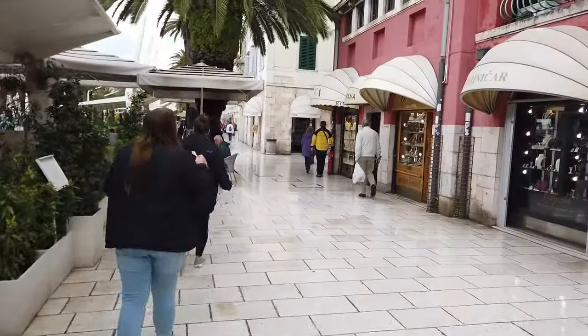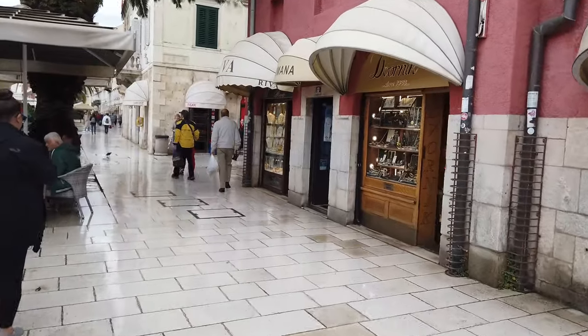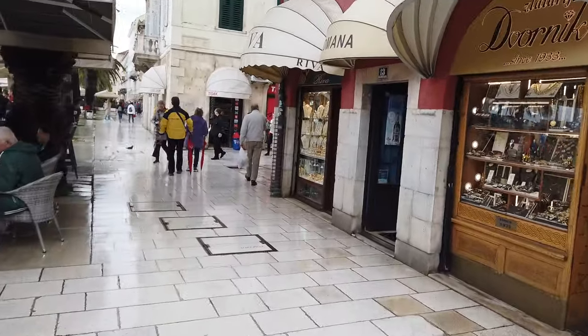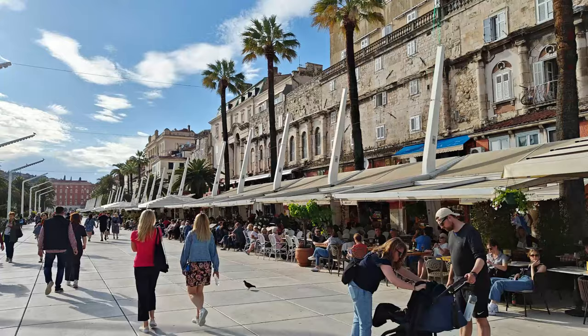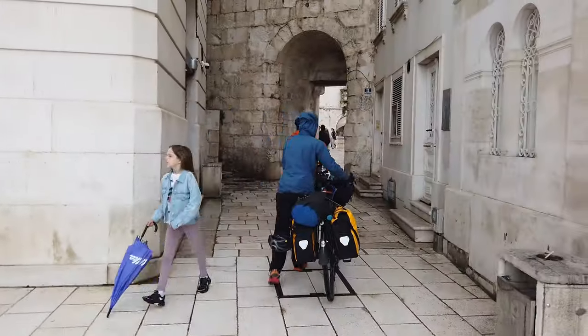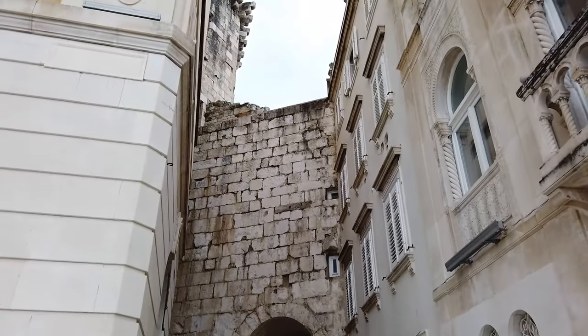Split's stunning waterfront promenade is known as the Riva. It's one of the more lively places in Split — you'll find people eating, drinking, sitting on benches enjoying views of the Adriatic, the harbour, and the waterfront area. You'll find buskers, entertainment — it's where everyone goes to eat, drink, and have fun in Split.